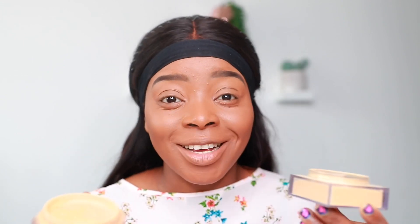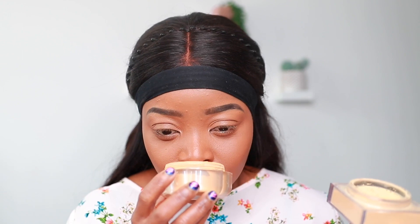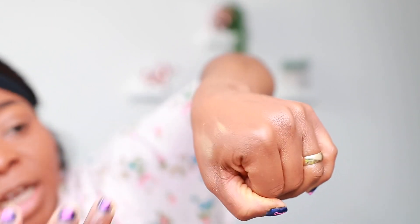The Huda Beauty has a very nice, perfumy kind of scent — if you like a fragrance scent to your powder, you'll love it. The Fenty Beauty has a scent as well, but it's not as strong or perfumy — it's a bit more subtle in comparison.